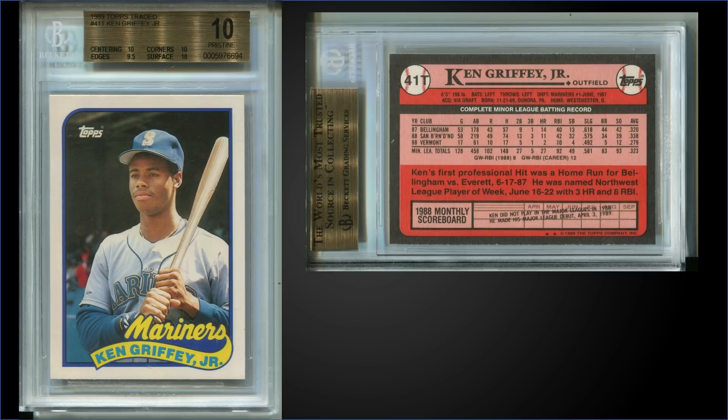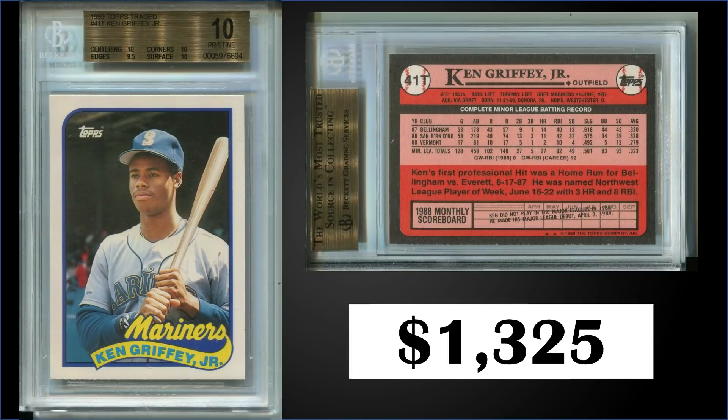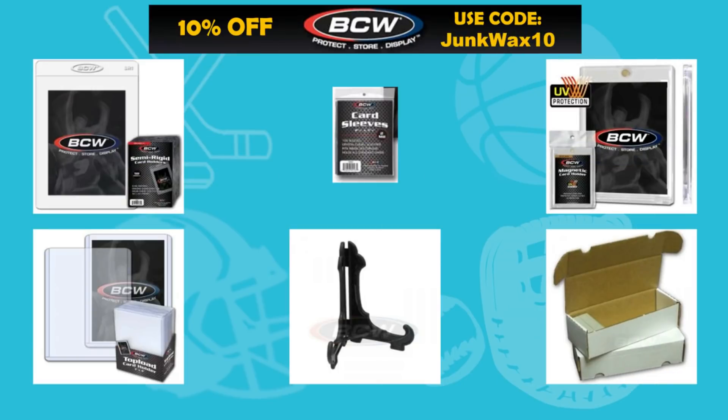Moving forward, we actually have a tie for the fifth position. First up from 1989 Topps Traded, we have a Ken Griffey Jr. rookie card graded a pristine BGS 10. This card sold for $1,325. Sub-grades were 10 for centering, corners, and surface, and a 9.5 for edges. This card in a pristine slab has a pop of 47 and there are no higher graded black labels.